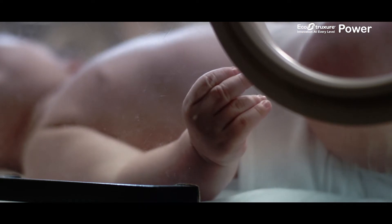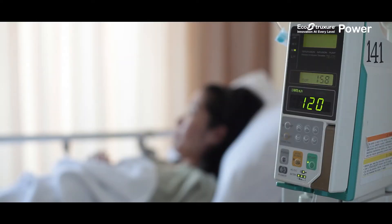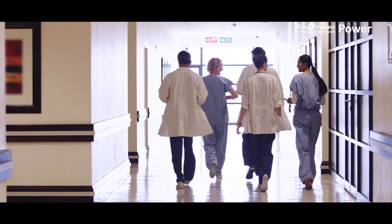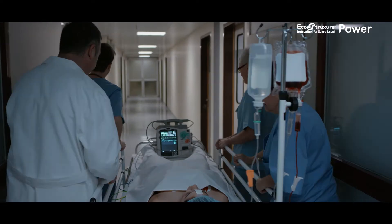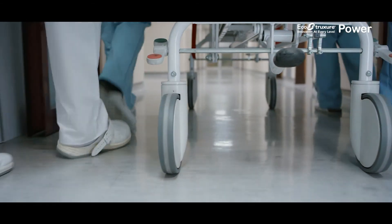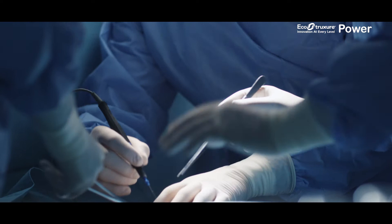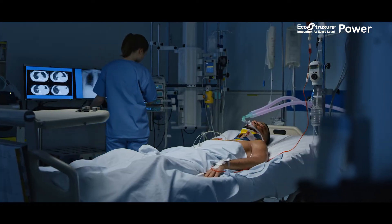When lives depend on the reliable, uninterrupted flow of power, there's no room for even a momentary outage. In this local hospital, with patients scheduled for surgery, it's critical that the power remains consistent under any conditions. A power outage can endanger patient lives, as well as the hospital's financial health and reputation.